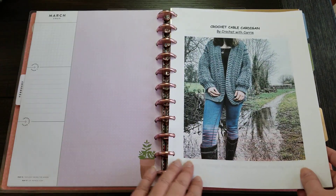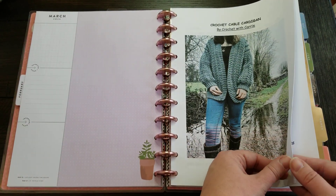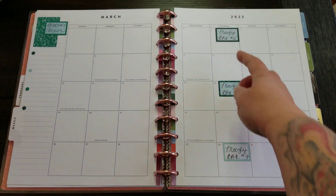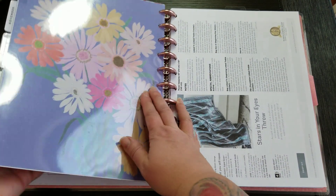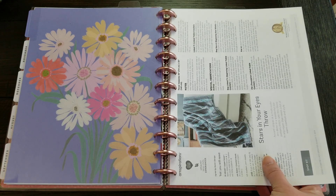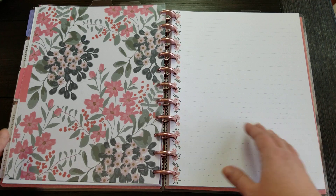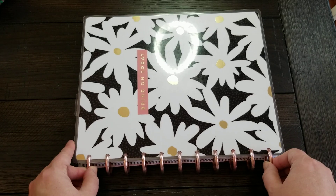In here I also have another sweater I'm working on as a gift — it's a crochet cable cardigan by Crochet with Carrie, or Hey Carrie on YouTube. I have all those notes there. I did already set up March for the crochet projects, and when the squares for the crochet along come out, in the back I have other patterns printed — one other pattern right now, which is for the Stars in Your Eyes throw from Your Inspirations. And then back here I just have some blank paper, some different kinds. It's not something I pick up every single day, but it is going to help me keep track of those projects, and that's going to be a lot of fun.